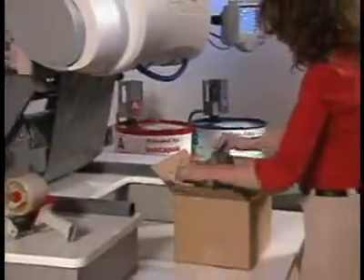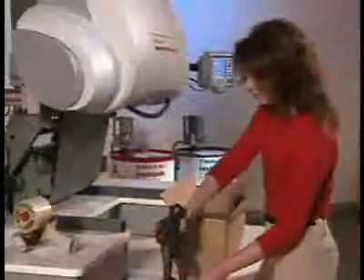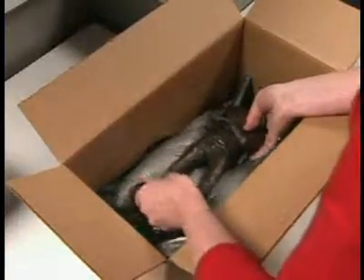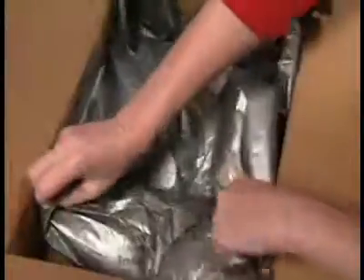The foam-in-bag system that can make your packaging operation more efficient and more effective. The Speedy Packer Insight is ideal for cushioning fragile products, blocking and bracing more rugged products, or filling the empty spaces in cartons containing a variety of products.